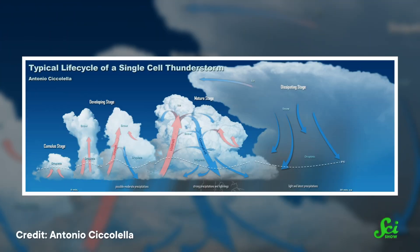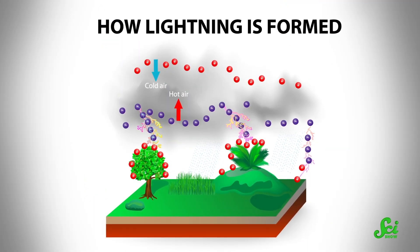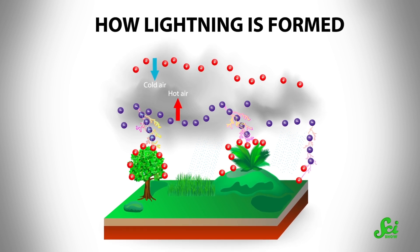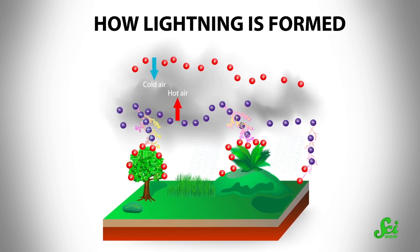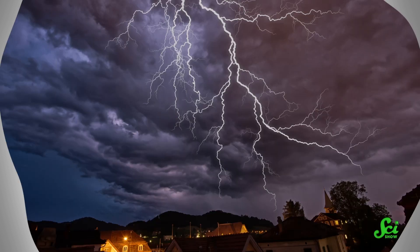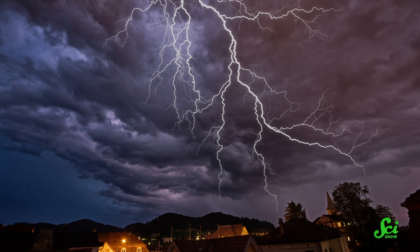All that rising and cooling makes the ice crystals bump into one another inside the cloud as they swirl around. And just like rubbing your socks on the carpet, those crystals transfer little bits of electric charge between them. After a while, enough of one type of charge builds up at the bottom of the cloud that some charge is forced into the nearby air. That kicks off a cascade of electrically charged air that eventually either reaches the ground or another cloud. Once it does, a big, bright flash of electric current travels along the path — that's a lightning bolt.